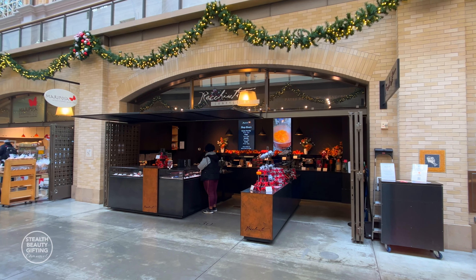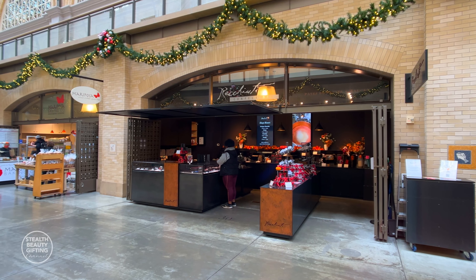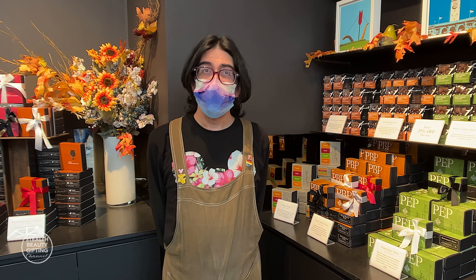Here we are at Rakuti Confections in San Francisco in the Ferry Building. Let's go in. We are at Rakuti Confections and I'm here with Sean, who is kindly willing to tell us a bit about the wonderful chocolates here.